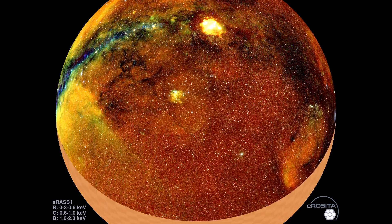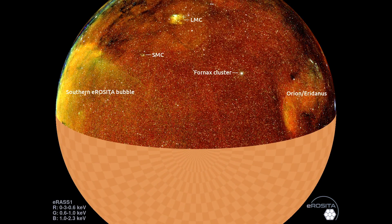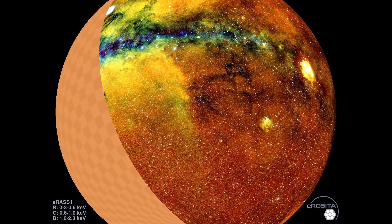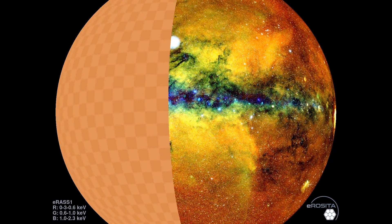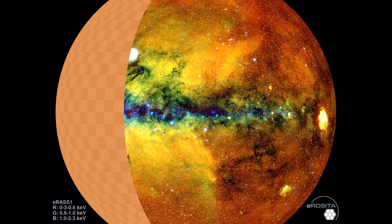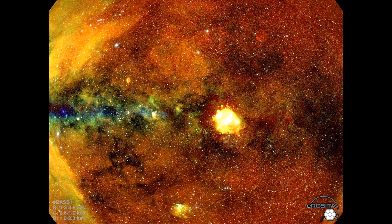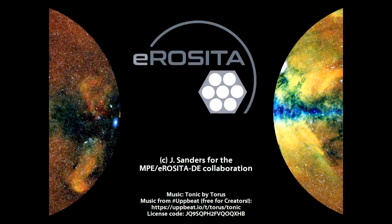What we've seen from eROSITA has been amazing. There's so much we've learned already from just six months of data, and there's much more to come. In just two weeks, they're planning to publish their cosmology results, which will be pretty exciting.